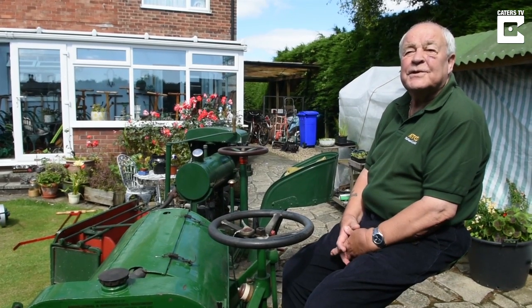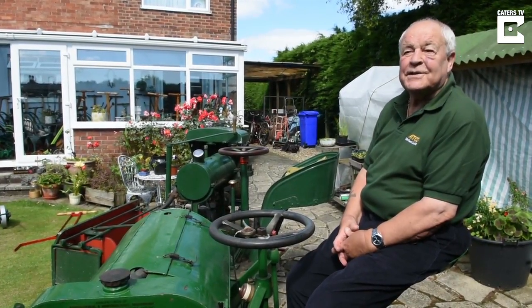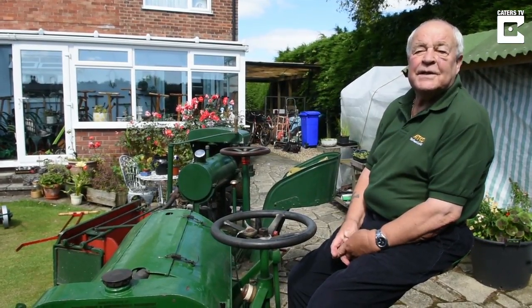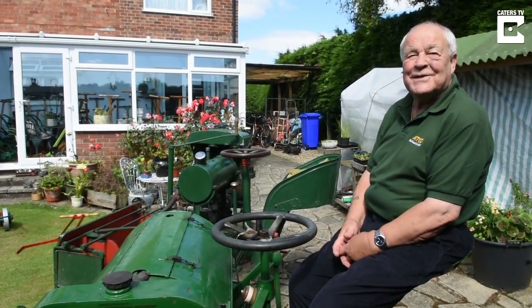Just over 400 at the moment, and my oldest one is a Shanks — well, it's called a donkey mower actually, it's a Shanks donkey mower — and that's 1863 dated, so it's rather an old museum piece of it.